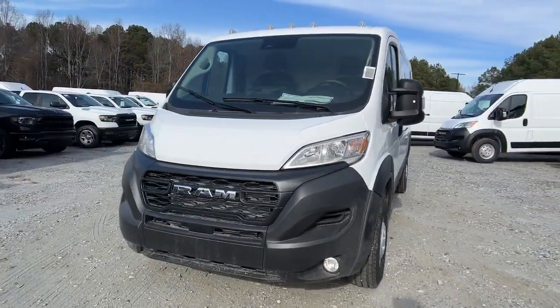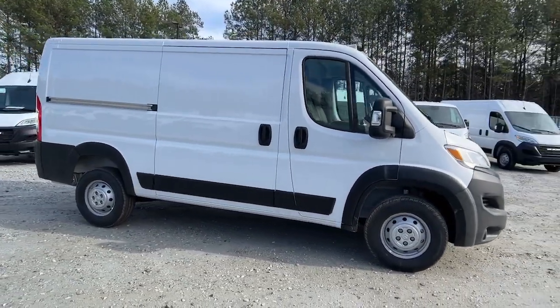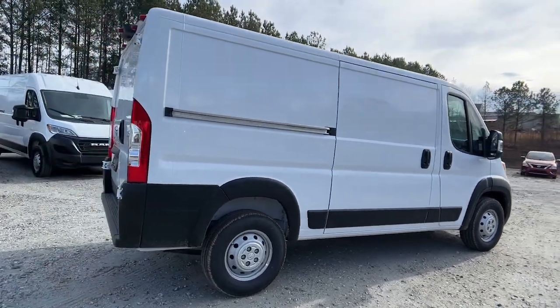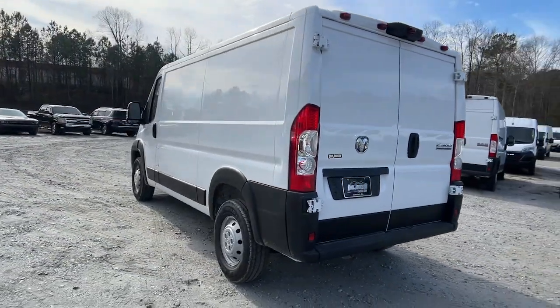Here is a wonderful 2023 Ram Promaster 2500. Make your business all it can be with this well-designed Promaster 2500. With enhanced towing and payload capabilities, this comfortable, tech-savvy vehicle offers the flexibility and features you need to succeed.